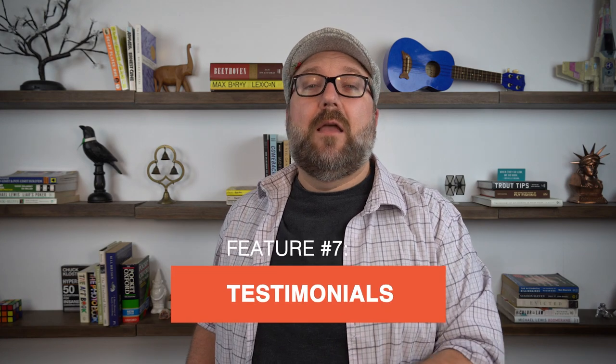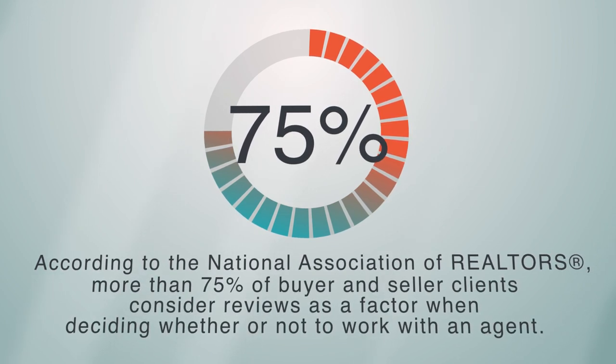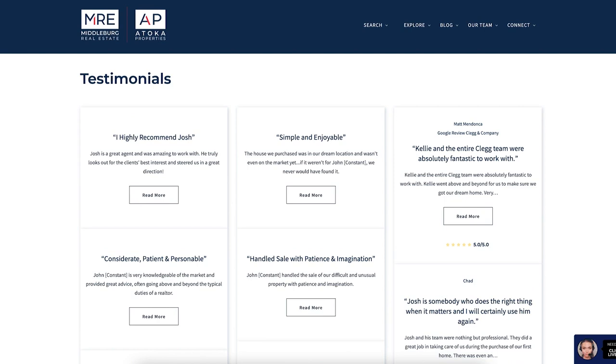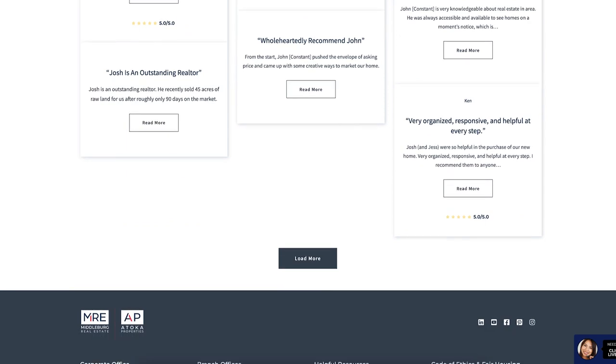My seventh must-have website element is a front-and-center display of your most satisfied clients in the form of reviews and testimonials. According to the National Association of Realtors, more than 75% of buyer and seller clients consider reviews as a factor when deciding whether or not to work with an agent. A hearty, customizable review section with the option to choose how things are displayed is a great way to verify to your prospects that you can in fact deliver on the promises you made — and here's some proof.